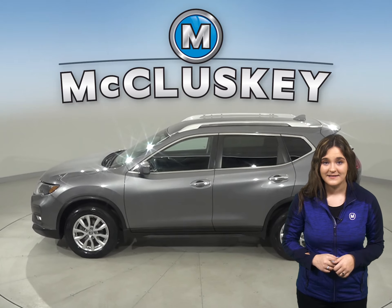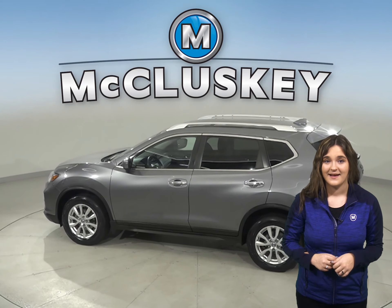There is a security system, remote start, heated front seats, and a backup camera.